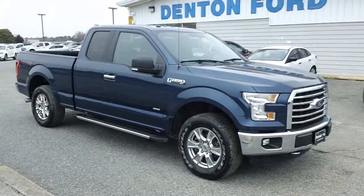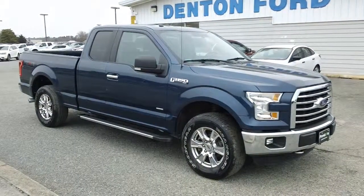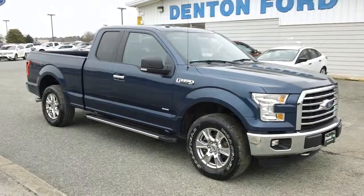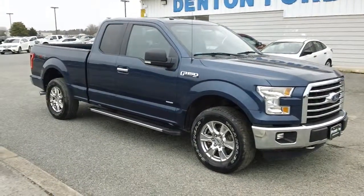Under the hood, we have a 2.7-liter turbocharged V6. It offers you a nice level of performance, and I've got to tell you, folks — four-wheel drive — there is nowhere on earth you can't go in this truck.